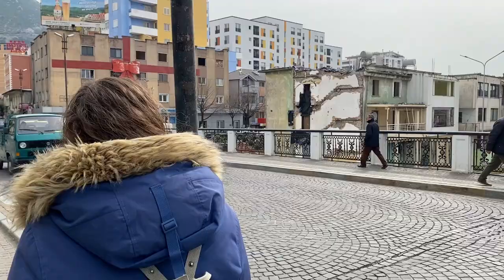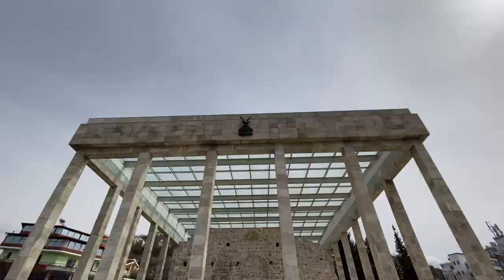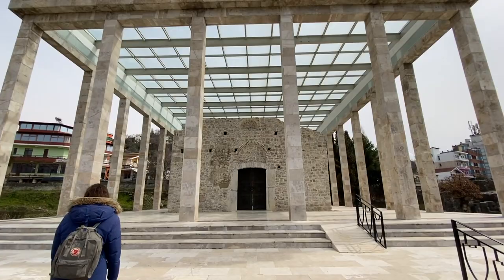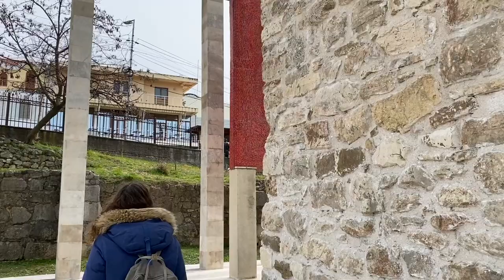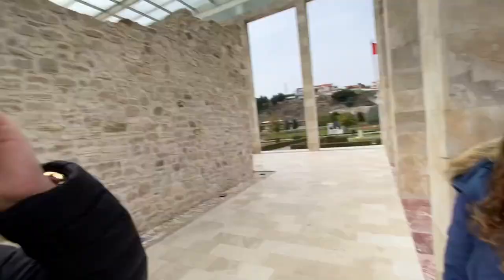What's up, you guys, and welcome back to the channel! Today we are in the beautiful city of Lezhe, and more specifically right now we are at the Church of Saint Nicholas, where the national hero Skanderbeg is buried. He was buried here in 1468, and right now you can still see all of the ruins around here of the actual church, and there is a lot of more modern structure put around it to keep the church itself in place.